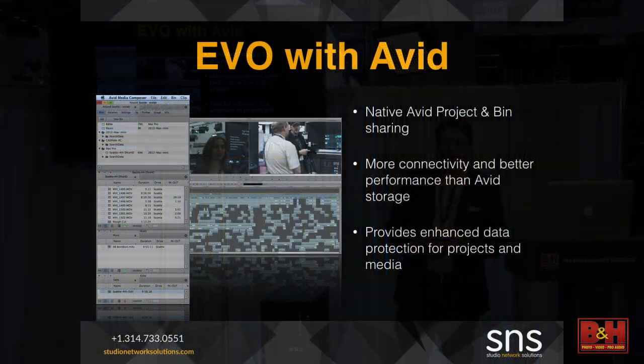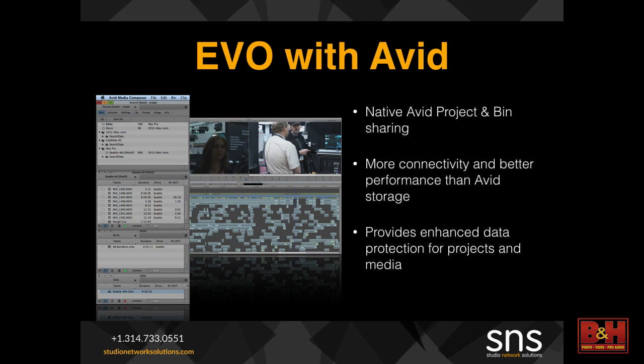On the Avid side, we can provide project and bin sharing natively, just as if you were connected to Avid branded storage. This allows you to be more flexible in your environment, because while Avid makes storage for Avid, we make storage for everything. So if you get into those mixed environments — where maybe you've got some Media Composer, some After Effects — the Evo is going to be a great way to enhance the workflows of all of your applications, not just one specific one.